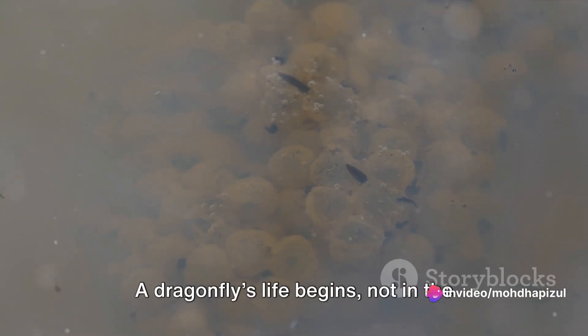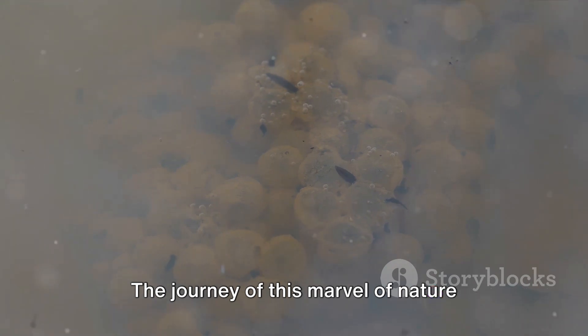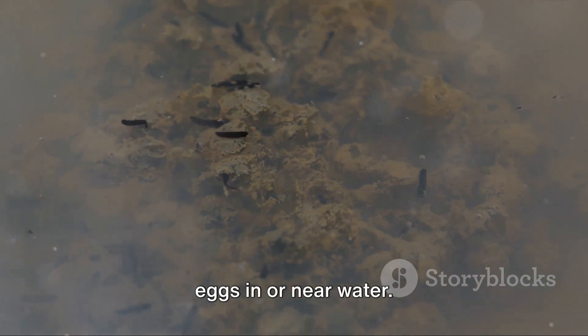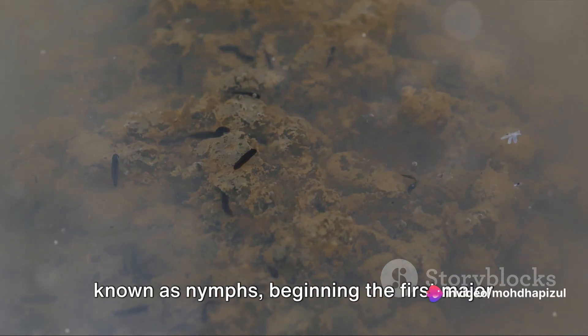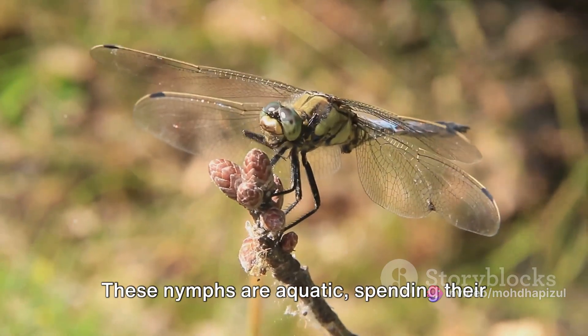A dragonfly's life begins not in the air, but in the water. The journey of this marvel of nature starts when the mother dragonfly lays her eggs in or near water. The eggs then hatch into larvae, also known as nymphs, beginning the first major phase of their life cycle.